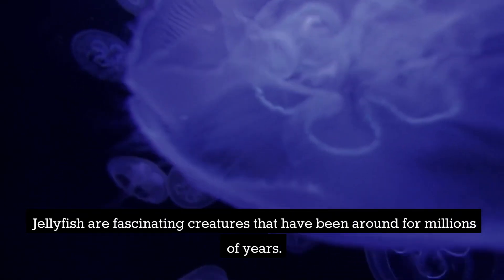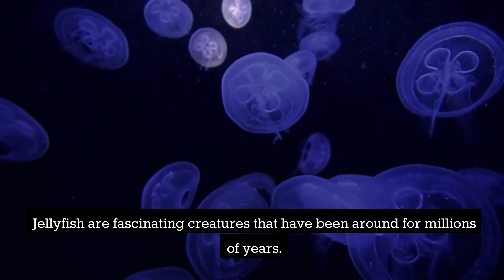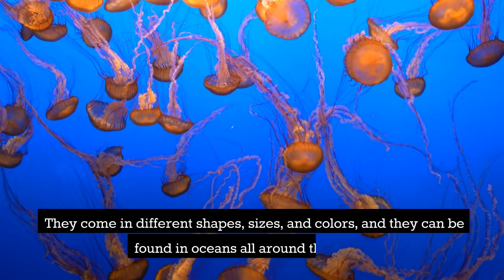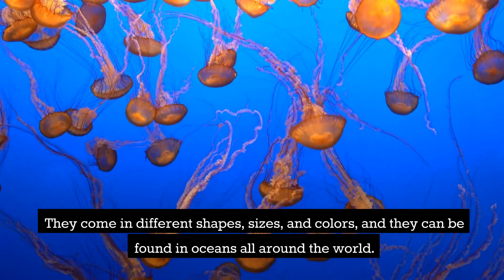Jellyfish are fascinating creatures that have been around for millions of years. They come in different shapes, sizes, and colors, and they can be found in oceans all around the world.